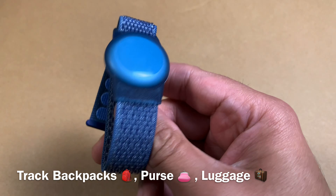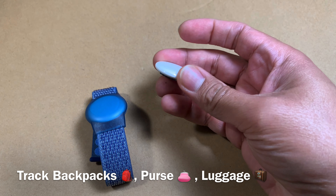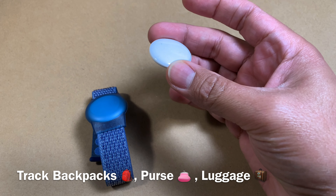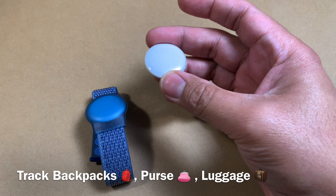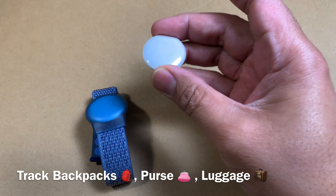Luggage is one of those use cases where a lot of people use AirTags. You can simply place this inside your luggage, and it becomes very convenient to find where your luggage is around the airport — and as it approaches the carousel, you can track it.